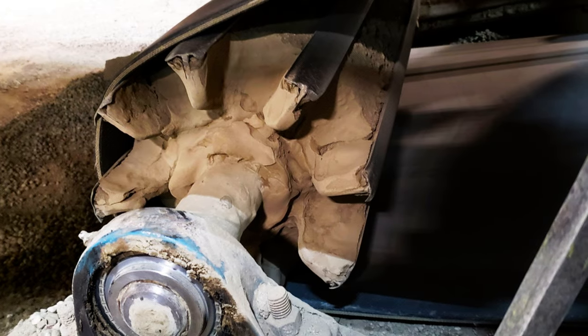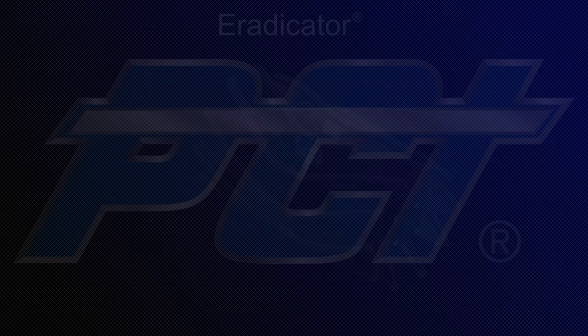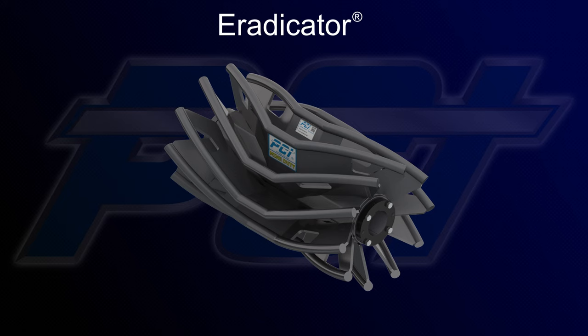Tramp and loose material introduce many challenges to the operation of bulk handling conveyor systems. Keeping traditional wing pulleys clear of debris can be time-consuming and expensive. While PCI's Eradicator angled wing pulleys have proven a solution to these problems, there is still a market for traditional wing pulley designs.